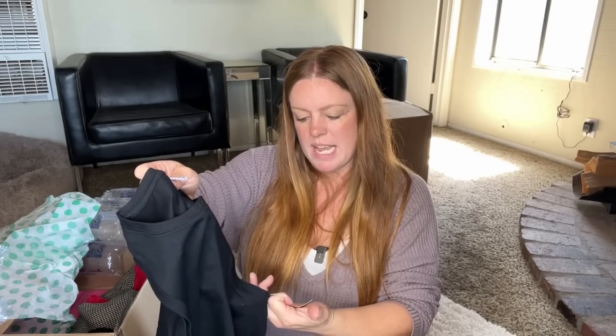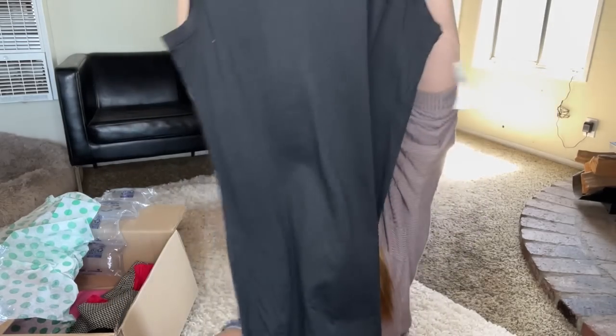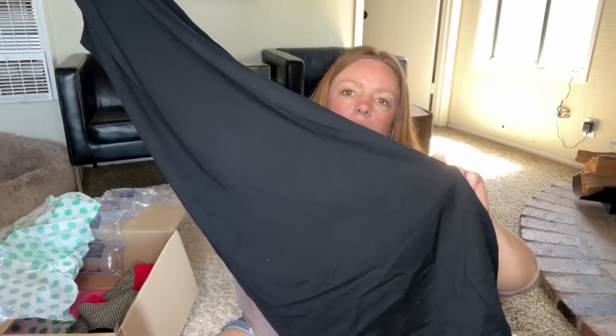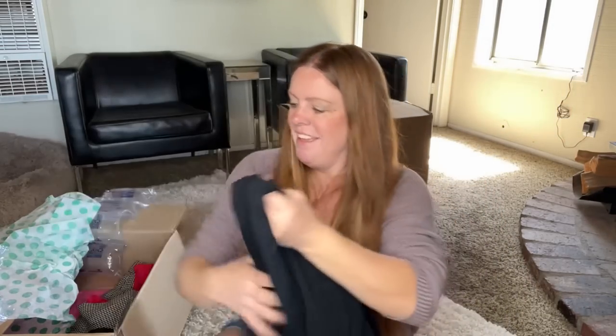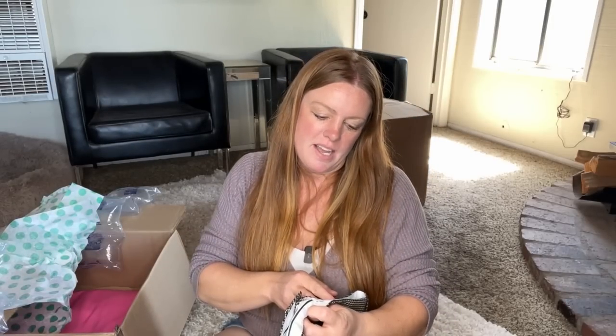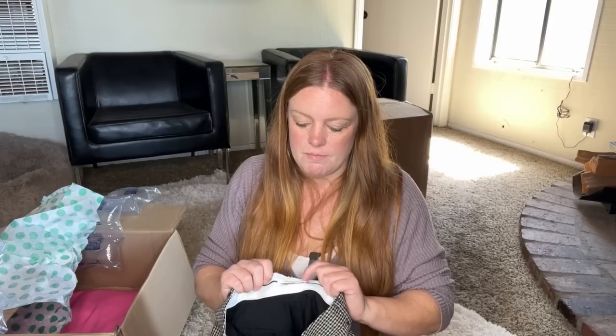This is Old Navy size small, new with tags — just a little basic black mid-length dress. I think this is a great basic and someone at the yard sale is going to snatch this up. I have heard people in my comment section say that Georgia is their least favorite — they think the worst boxes come out of Georgia. Some of my best boxes have come from Arizona or Pennsylvania. So I guess I don't really have a best box from Georgia.